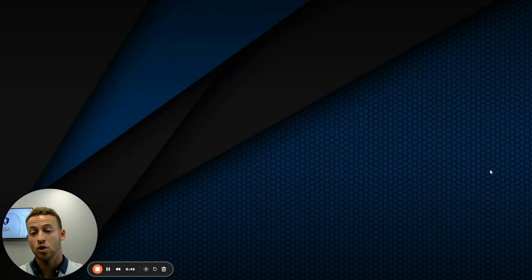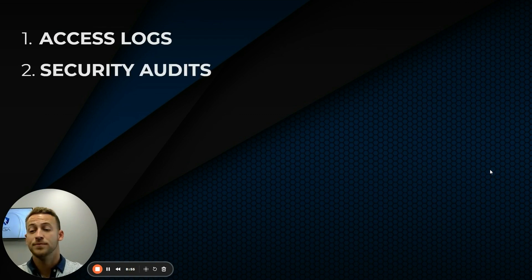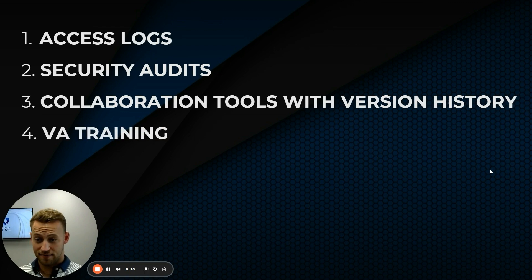Monitor and review what you've got going on. Check access logs to see who is using what sites — this can show you who you can remove access for. Do security audits; ideally have a third-party go through and check how secure all of your software and systems are so you can find any exposures before a breach happens. Use collaboration tools with version history, which lets you see anytime changes are made and who made them — and potentially who added in a virus.